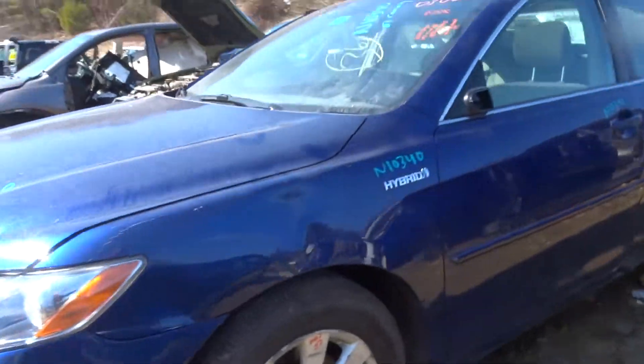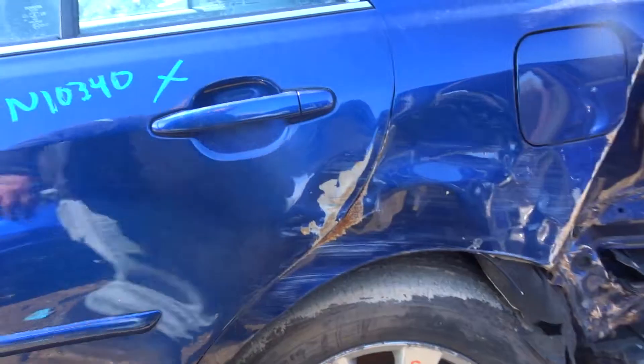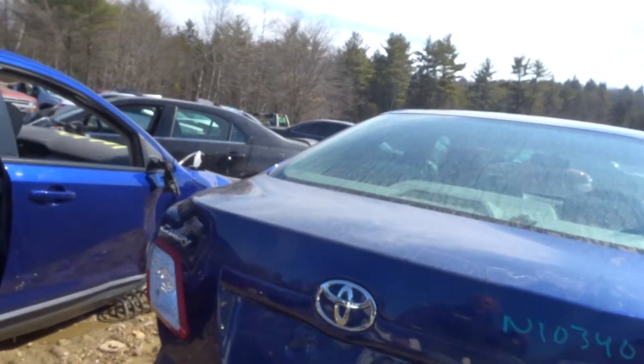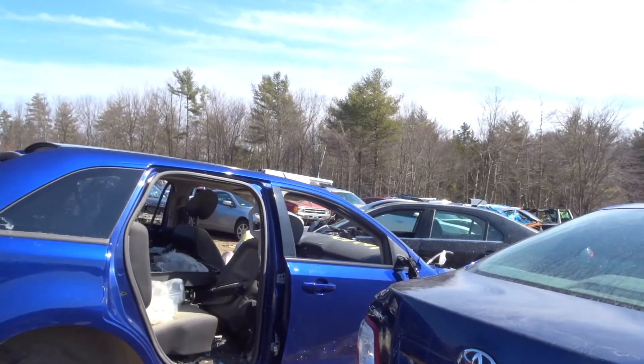Got a left front suspension. Have a left front door. Have a left rear suspension. Have a lid-mounted taillight — both taillights will sell with the whole lid. No camera in this car, so lid, lamps, and hinges.